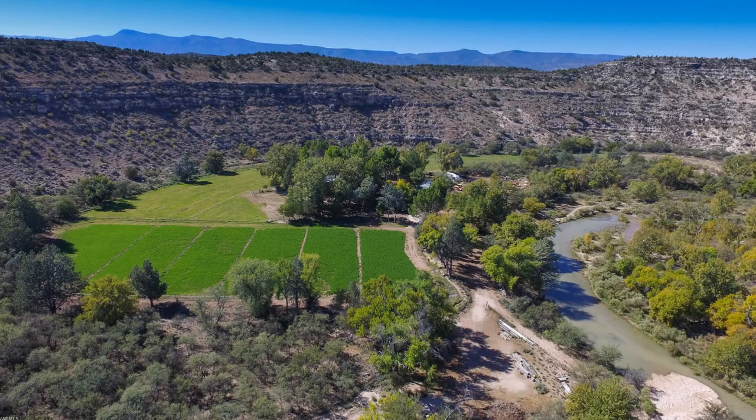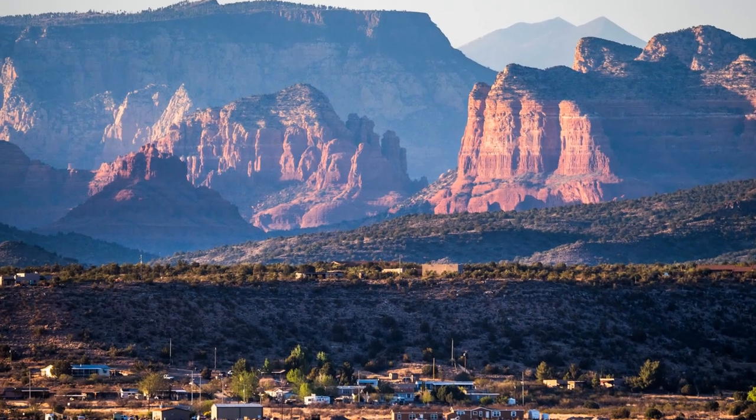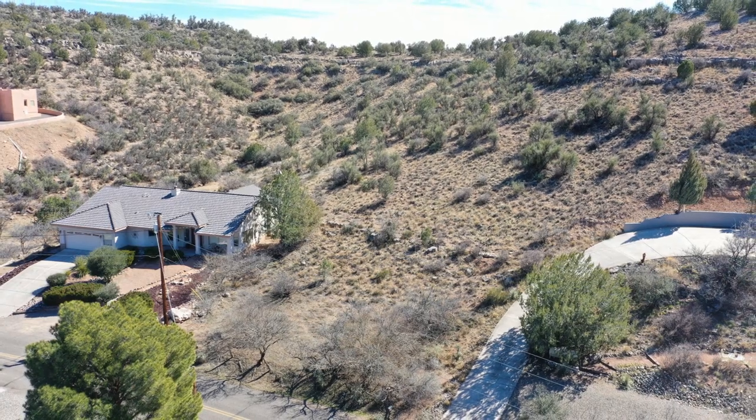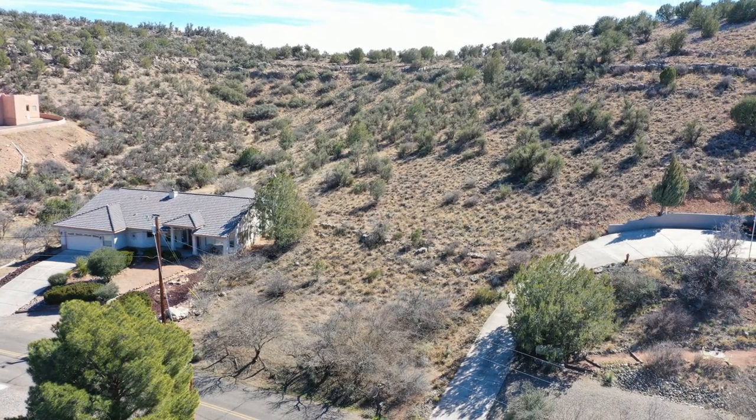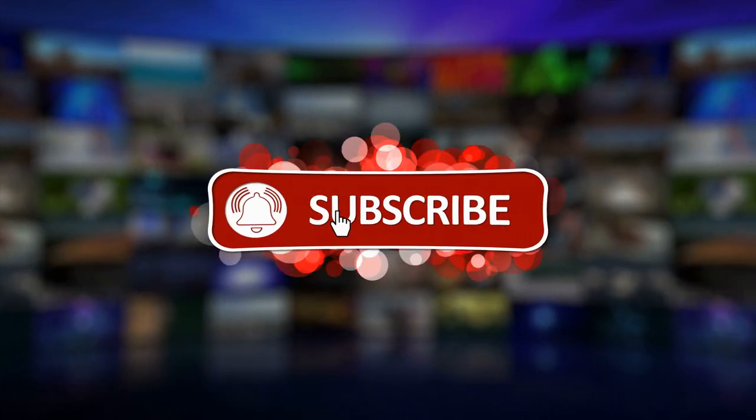I sell real estate throughout all of Verde Valley — Cottonwood, Camp Verde, Rimrock, Cornville, and Sedona, which is my main focus. If you're interested in Prescott, Prescott Valley, Flagstaff, or even Phoenix, I can send you a list of homes for sale. My name is Dawn Dickinson. If you have a real estate question, drop me a line by text, phone call, or email and I will get back to you. I have this YouTube channel, Living in Northern Arizona, where I post every single week about some topic pertaining to Arizona. If you like the video, please subscribe, give me a thumbs up, and come back next week for a brand new video.